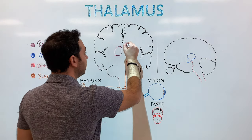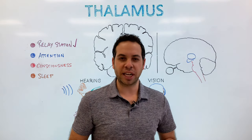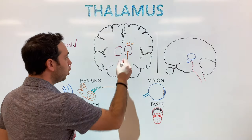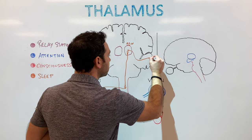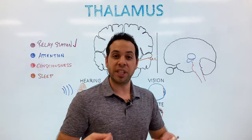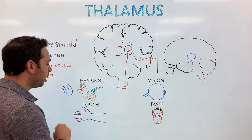Specifically, auditory information passes through a part of the thalamus called the medial geniculate nucleus. You may have heard terms like medial or lateral in science or psychology — medial means towards the middle, lateral means away from the middle. From the medial geniculate nucleus, this synapses with another neuron and flows to our auditory cortex, which is what processes what we hear — letting you know that you're hearing words or music or somebody's language.